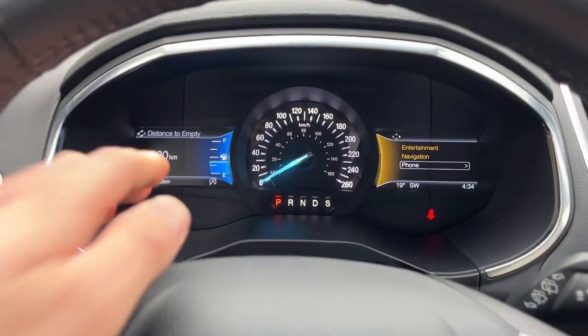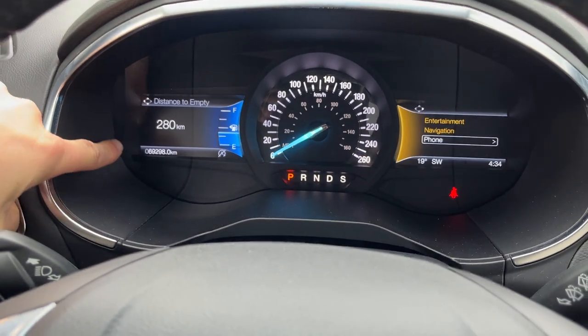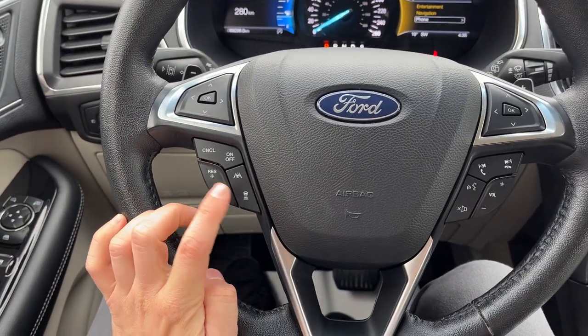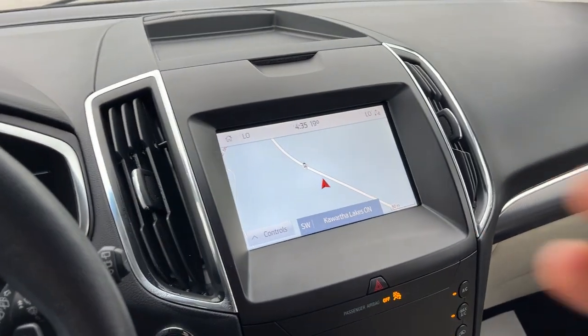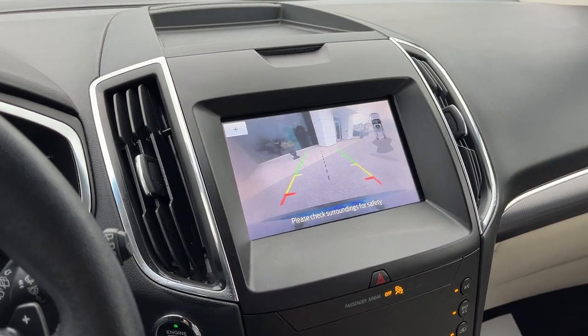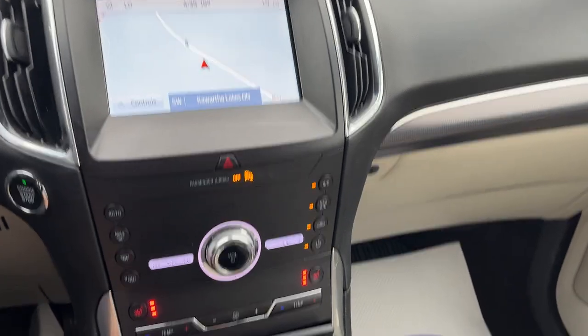Stepping into the vehicle, you have customizable displays right behind the steering wheel. At only 69,000 kilometers, this Edge is just getting broken in. You do have adaptive cruise control and lane centering, and this one also has paddle shifters. You also have your eight-inch center display with navigation, reverse camera and parking sensors, Apple CarPlay and Android Auto compatibility, and of course standard Bluetooth.